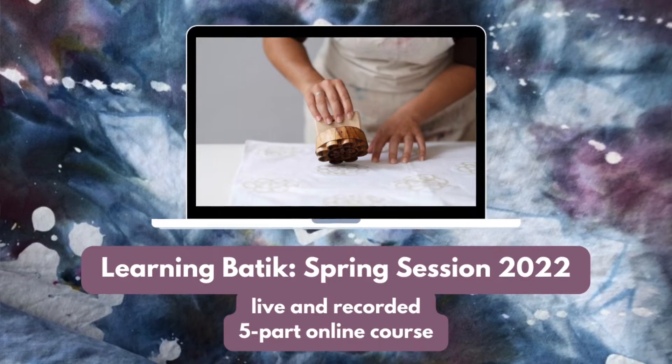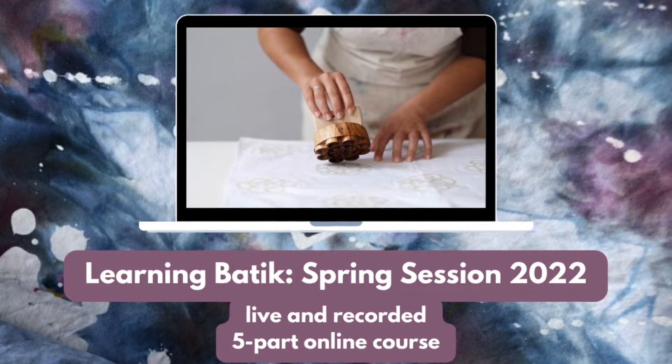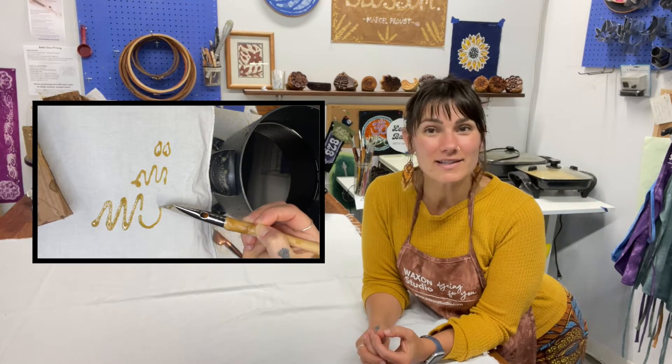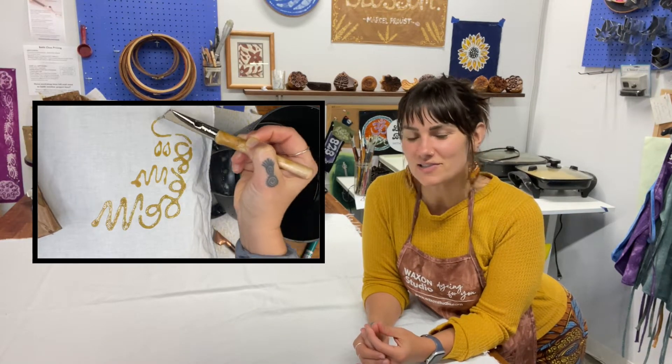Hey y'all, Jess here at WaxOnStudio. Enrollment for my spring session of the online learning boutique class closes tomorrow at 6:30 p.m. Right now it's Wednesday here where I am, and so tomorrow is Thursday.